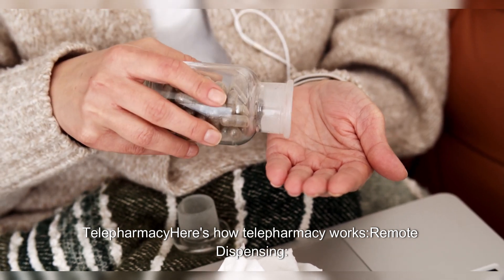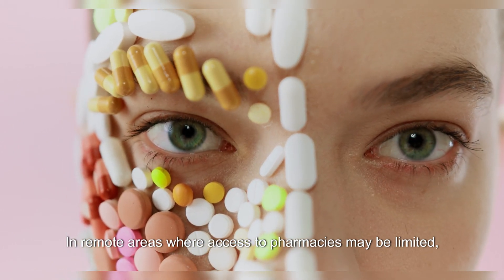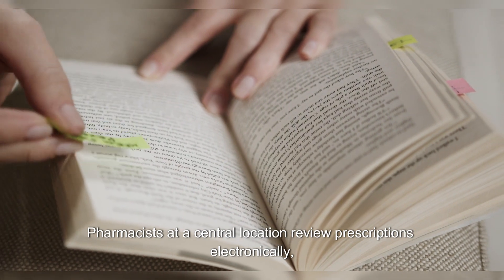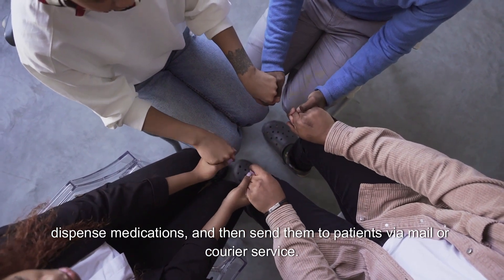Telepharmacy — here's how telepharmacy works. In remote areas where access to pharmacies may be limited, telepharmacy allows patients to obtain their prescriptions remotely. Pharmacists at a central location review prescriptions electronically, dispense medications, and then send them to patients via mail or courier service.